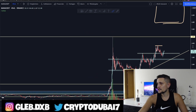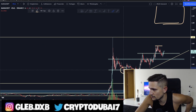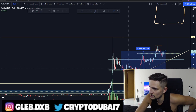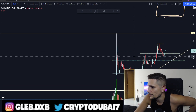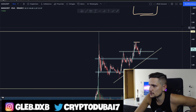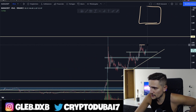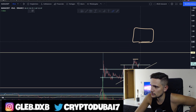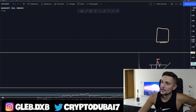Decentraland is very strong. This area right here at about 2.60 cents was a very nice opportunity to get into Decentraland again — you would already be up about 50% on your investment right now. Everything is still looking fine, we are still looking very strong, and if we take out this resistance around 4.30 cents I will definitely keep you updated. My overall target for Decentraland is between six to seven dollars.